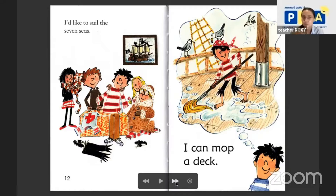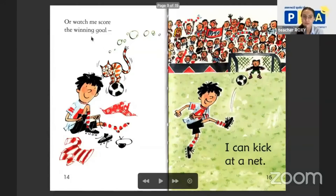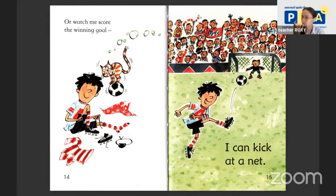Or watch me score the winning goal! Yay! It's our black and white ball. And who is the boy? A footballer! What can the boy do? He says: I can kick at a net. Look at this goal keeper — he's scared, the ball is flying to his nose.